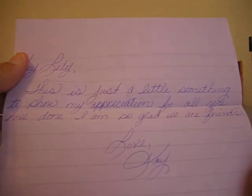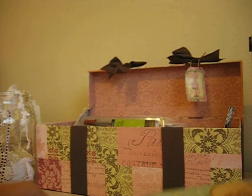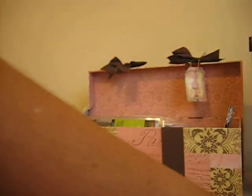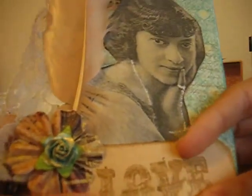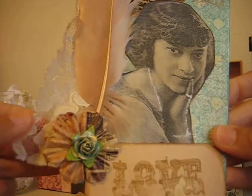There's a little note. 'Hey Letty, this is just a little something to show my appreciation for all you've done. I'm so glad we're friends.' Aw, Kay! Oh my gosh — it's a beautiful large tag. Let me get it out of here. Kay's gotten into vintage tag making. Check out this beauty here — look at this lace, so pretty. And there's a feather and a pretty flower up here.